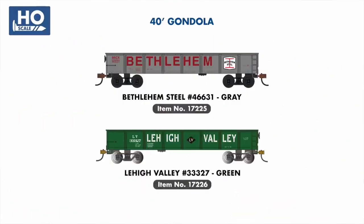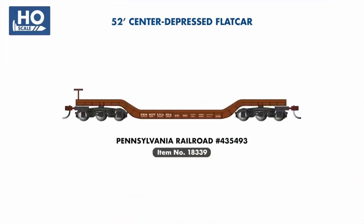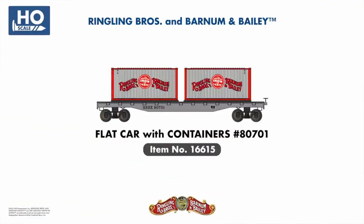In our 40-foot gondola range, our popular Bethlehem Steel example will be joined by a second road number in a gray variation of the same iconic steelwork scheme. Two new road names — BNSF and Sioux Line — are being added to our Center Beam Flat Car range. In our Center Depressed Flat Car series, we're adding a Pennsylvania Railroad example, and also joining the Ringling Brothers and Barnum & Bailey range is a flat car with containers, similar to what can be seen on more modern iterations of the famous circus train.